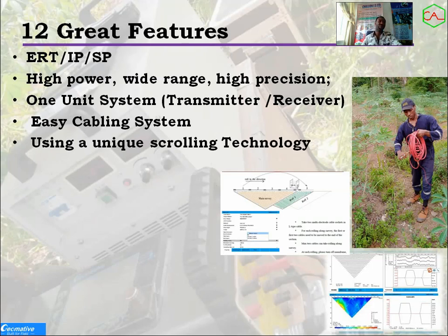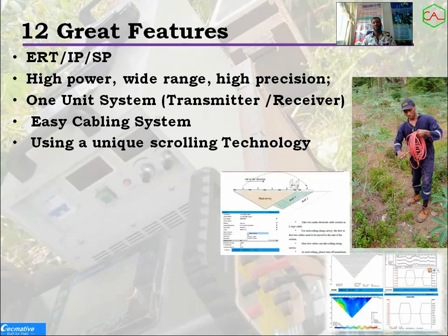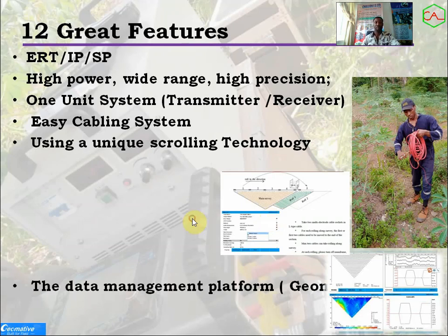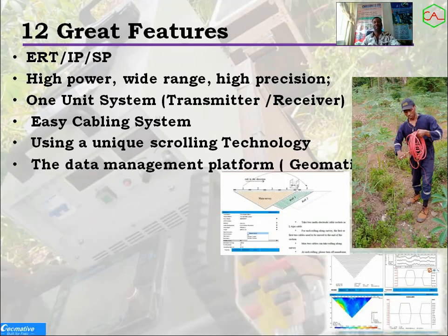Another feature is the unique scrolling technology. For those with a low budget, instead of buying so many wires you can buy a smaller wire based on your budget and use the scrolling technology to cover your full profile length. Another feature is the data management platform — it comes with specialized software for data management and analysis, so you can transfer your field data to your system and begin data processing and interpretation. It also has built-in GPS, so no extra GPS device is needed.